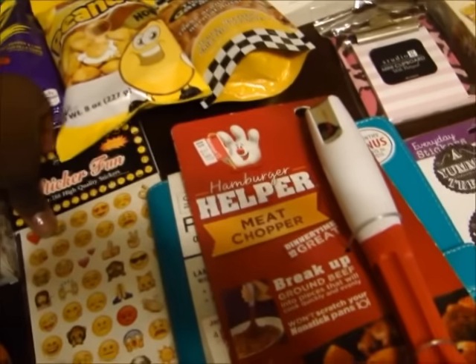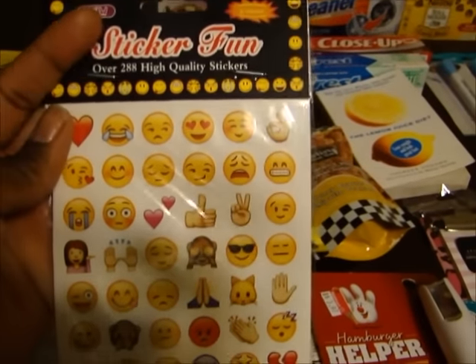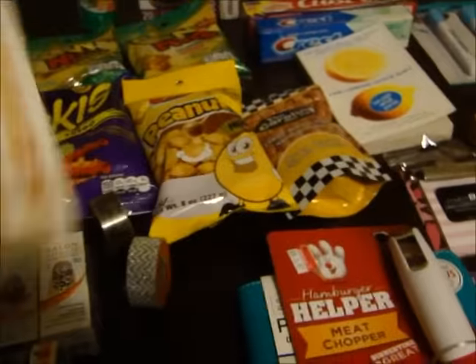First, I got some emoji stickers from Phone Jones. Thank you girl, I got them. Appreciate that very much.